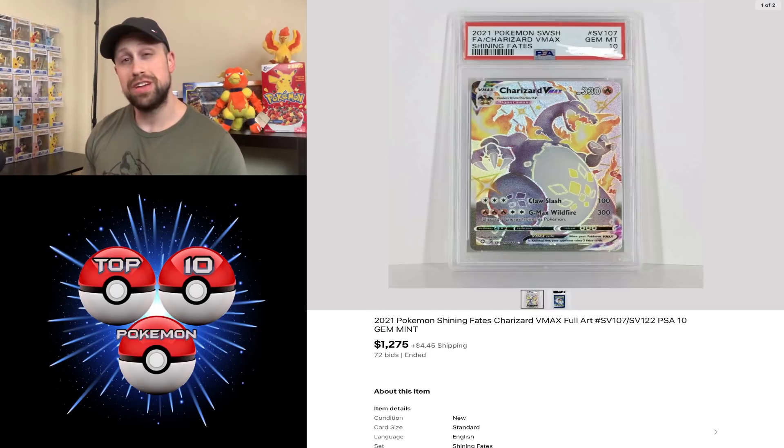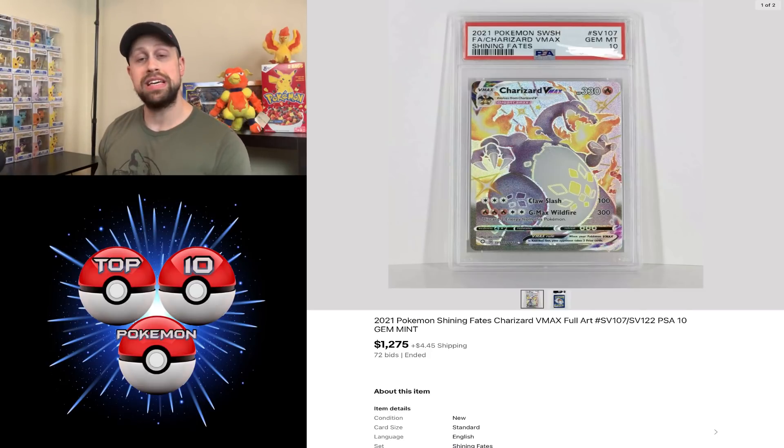Here we have the Charizard VMAX from Shining Fates. This card was suffering the past couple of weeks — kept getting lower and lower, at $1,900 then $800. This week one sold for $1,275, so a little bit of life breathed into the value of this PSA 10 card.